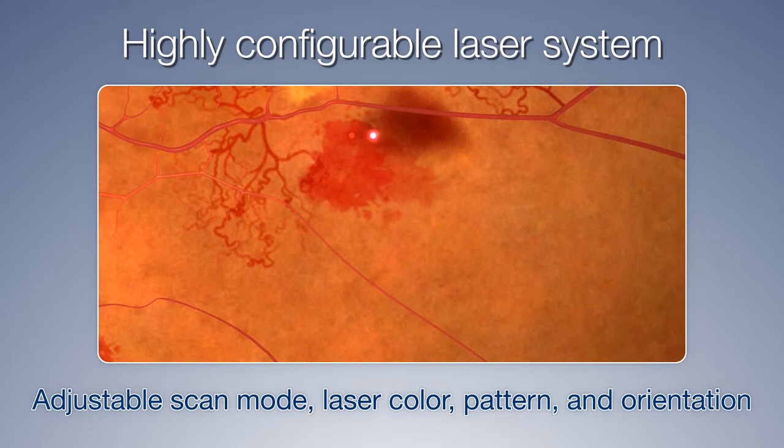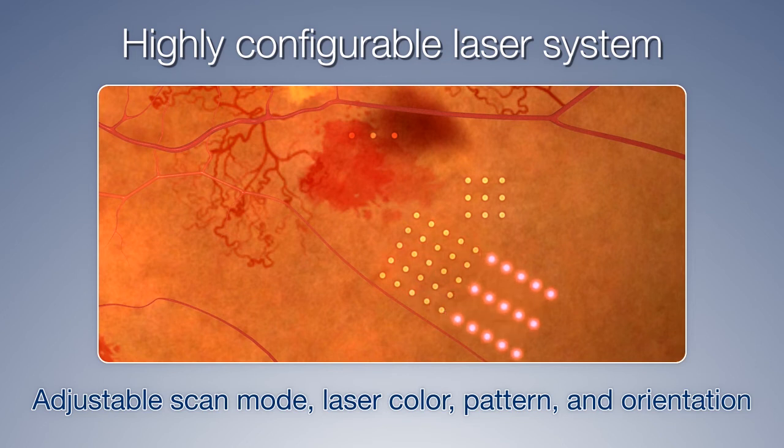NIDEC's multicolor pattern scan laser can be configured for many variables, and selection of one, two, or three popular wavelengths increases the versatility of treatment.